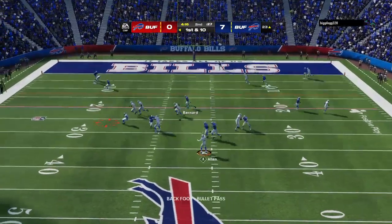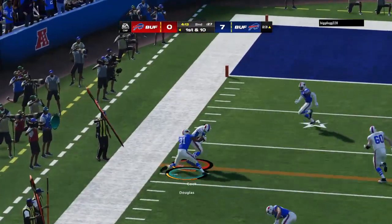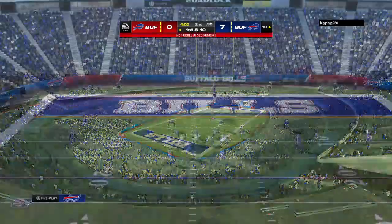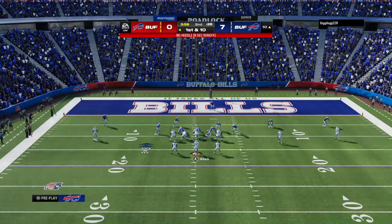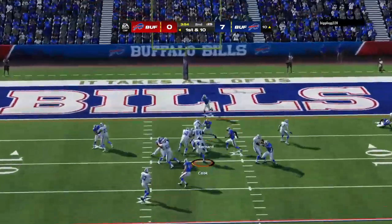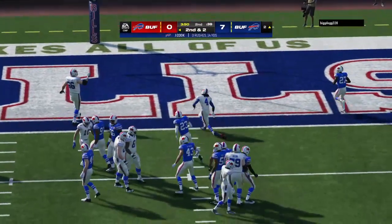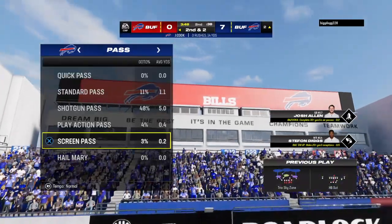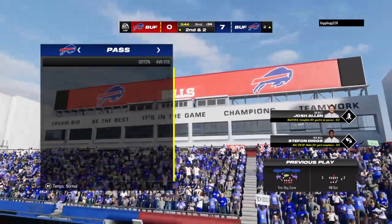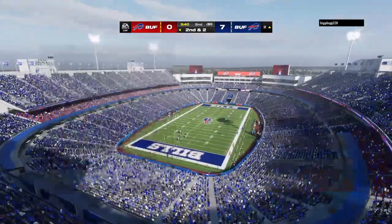Allen on first down, setting up the screen for Cook, and they'll get this down to the 10. So first and 10 from the 10. A give to Cook out of the gun — this will be stopped about two yards shy of the marker. Eight-yard gain, second and two. That's a really nice job by them picking up the run blitz, detecting it, blocking it, and turning it into a nice run.